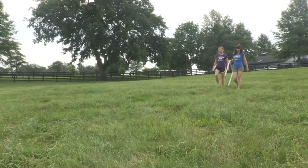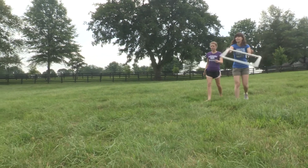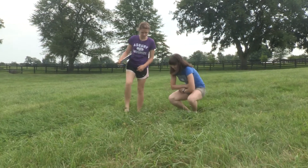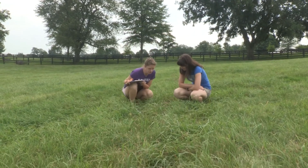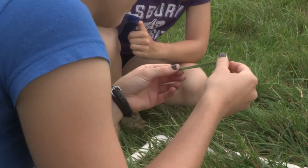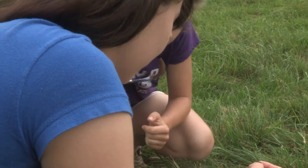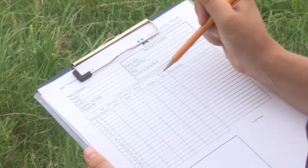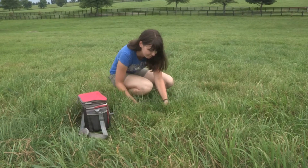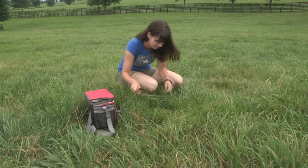A typical day for us, our team will head out to a farm that we've decided to evaluate and we will go through the fields and drop PVC pipe grids and look at the species within the grid, the species composition. We'll look for certain types of grasses, weeds, clover, any bare soil, and we estimate the percentages that we see. Based on the number of acres within the field, we will drop a certain amount of grids. We also take samples of tall fescue.